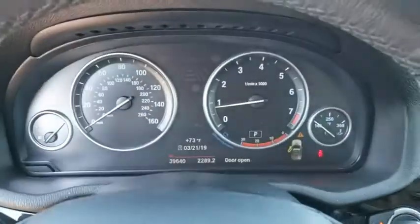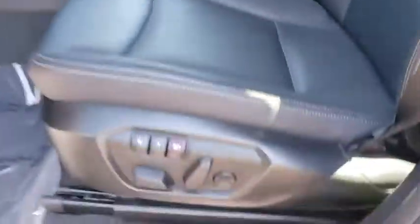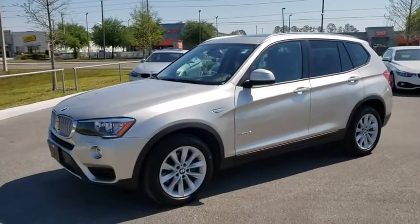This vehicle is Carfax certified one owner and qualifies for Carfax buyback guarantee. If affordable style and reliability are what you're looking for, this vehicle couldn't be more perfect. Drive it today!